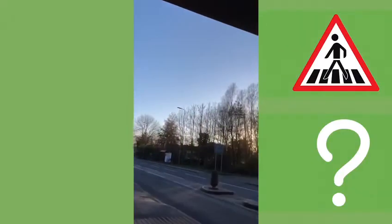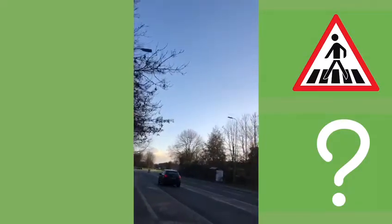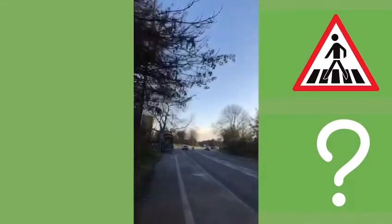I could cross over there, but I don't think I will — I'll try actually. A lot of traffic coming, so no, I don't think I will. I'll go along this way.